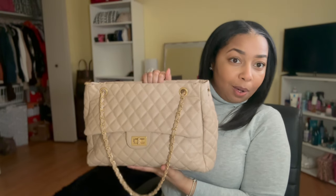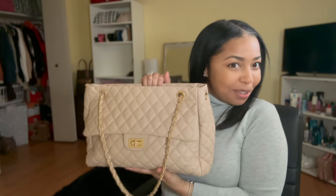I have not worn this bag yet and I've had it for a year, which is the problem. I actually got this bag in three colors. You're like, girl, where's the bag from and what does it look like? Well, here's the bag. Isn't she cute?